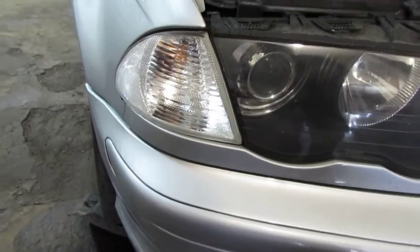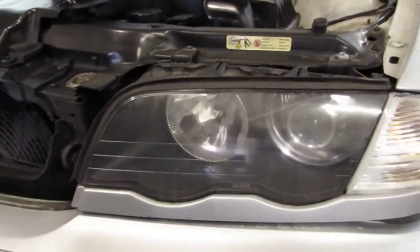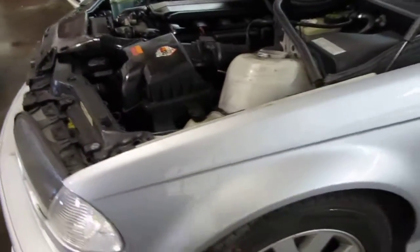The vehicle does still have a good right fender mounted corner light as well as a good right factory xenon headlight. The vehicle does still have a good driver's side xenon headlight as well as a good driver's side fender mounted corner light. The vehicle still has a very nice driver's side front fender as well as a good power factory driver's door mirror.